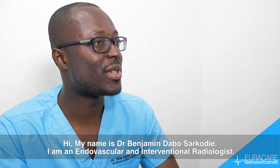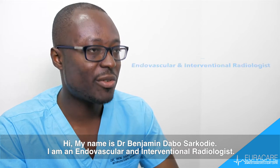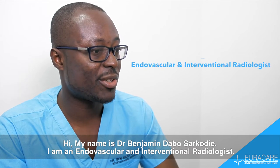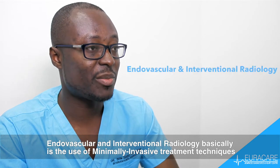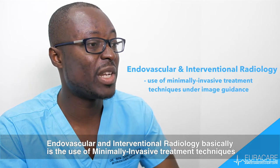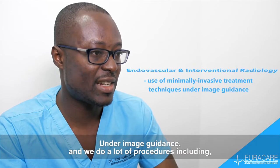Hi, my name is Dr. Benjamin Davosakodir. I am an endovascular and interventional radiologist. Endovascular and interventional radiology is basically the use of minimally invasive treatment techniques under image guidance.